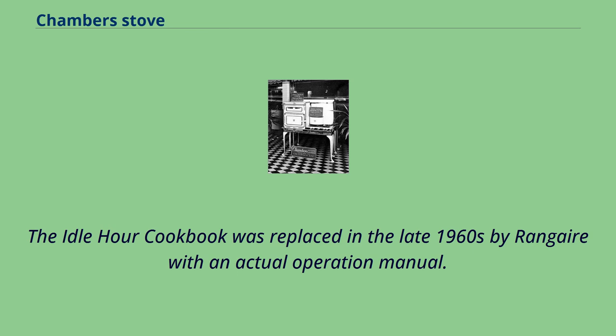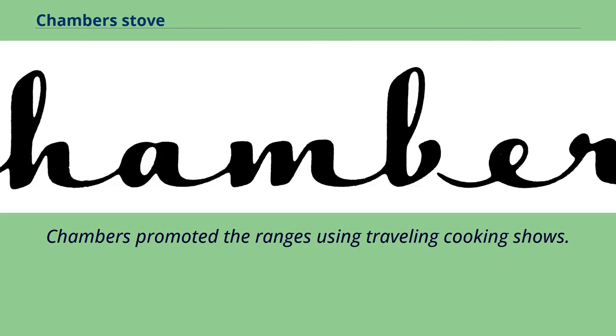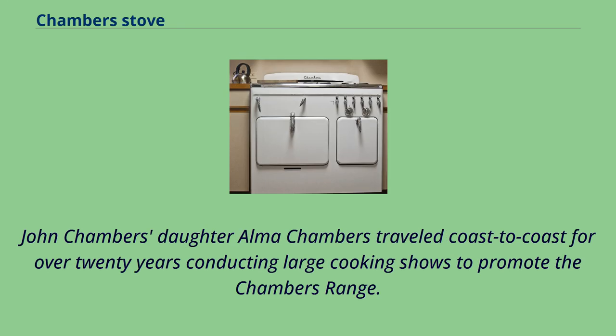Chambers promoted the ranges using traveling cooking shows. John Chambers' daughter Alma Chambers traveled coast to coast for over 20 years conducting large cooking shows to promote the Chambers range.